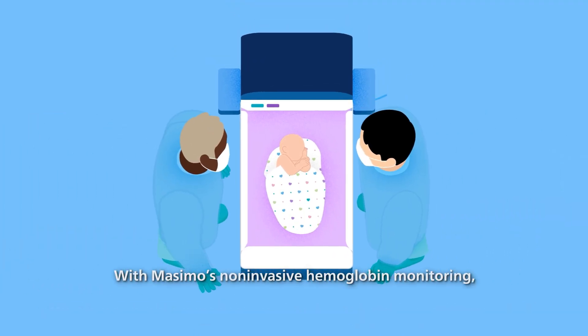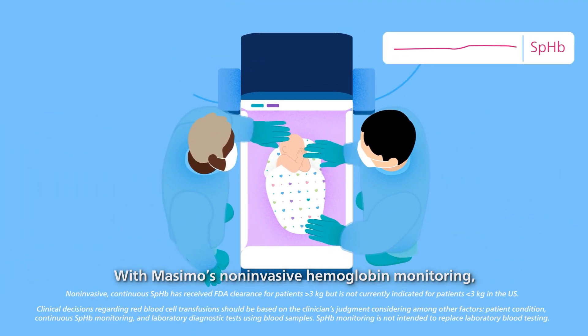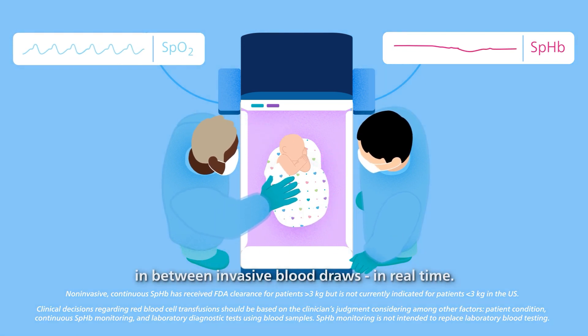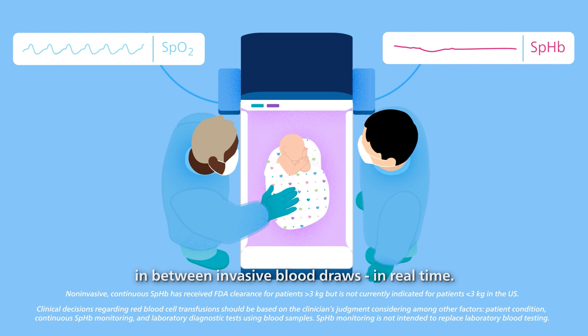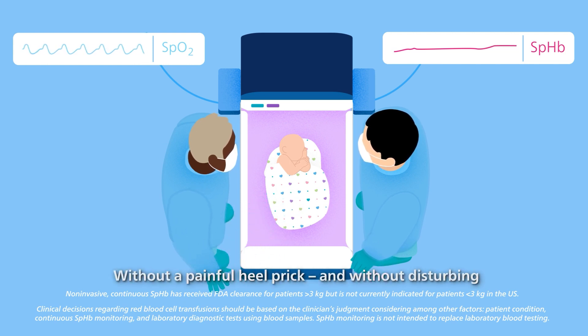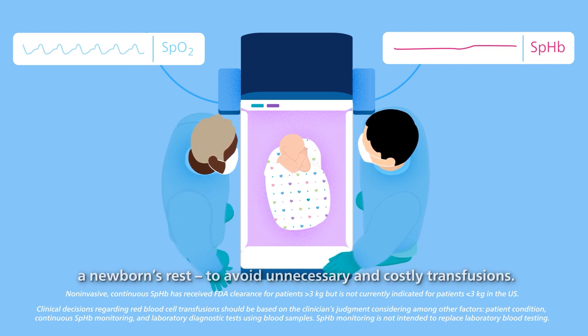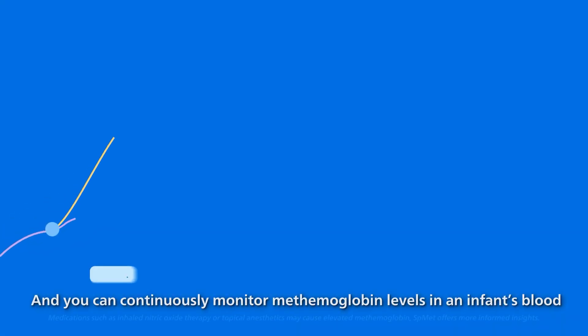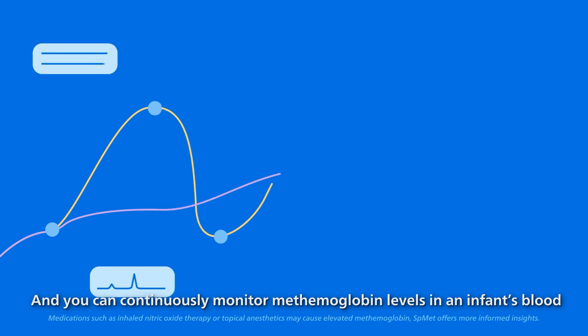With Masimo's non-invasive hemoglobin monitoring, you can continuously track neonatal SpHb in between invasive blood draws in real time, without a painful heel prick, and without disturbing a newborn's rest, to avoid unnecessary and costly transfusions.